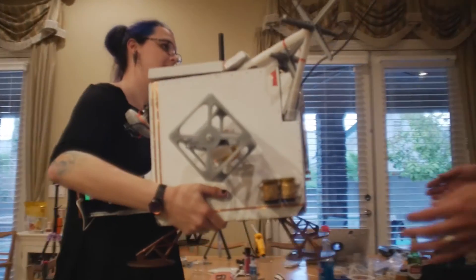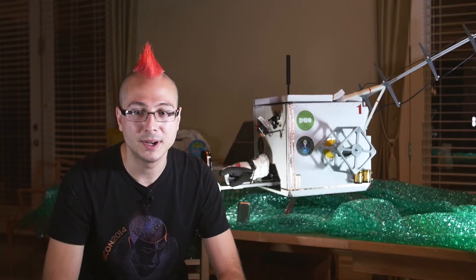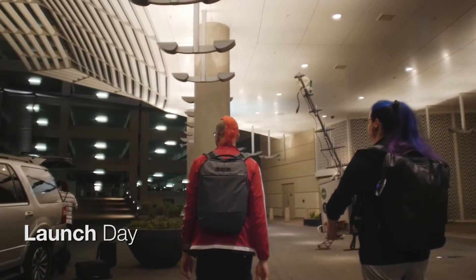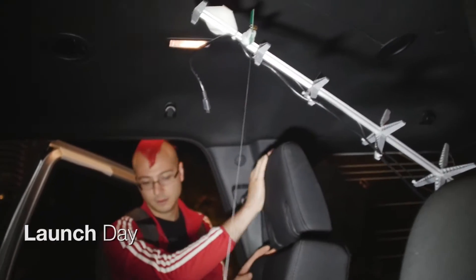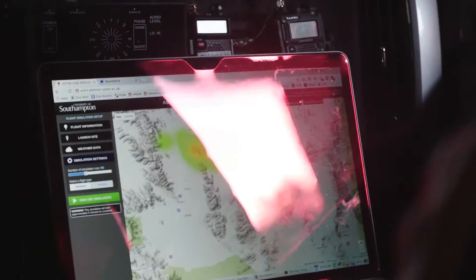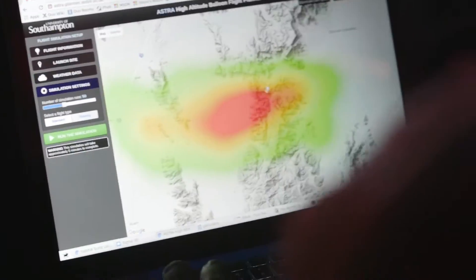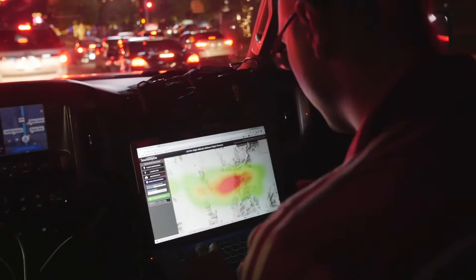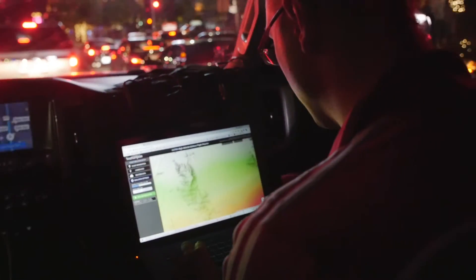It looks like we're going to hit 30 kilometers up with a flight time of right around two hours. Things are looking good. The landing sites look fairly favorable in terms of us being able to actually get to them. We're still looking like we're going to hit this valley, which means we're going to miss the Jean airport — and the women's prison.